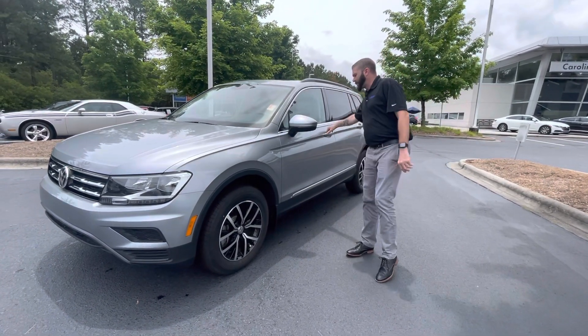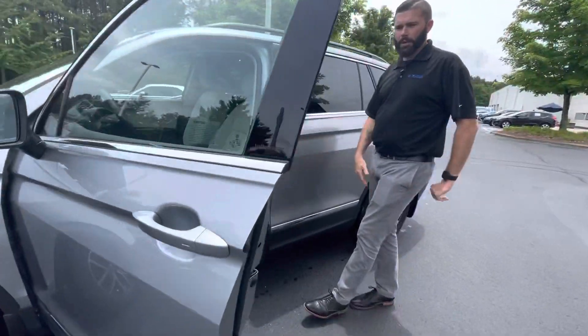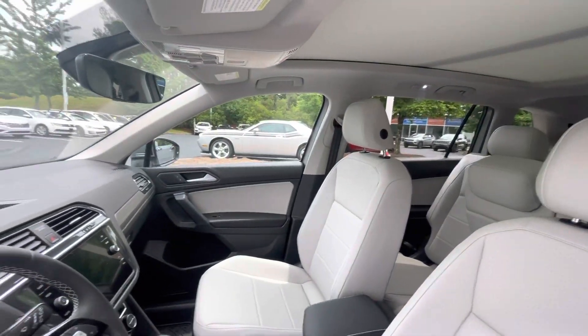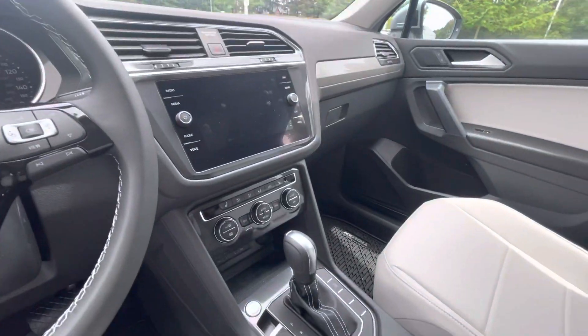This car does have the sunroof. It's an SE, so you are going to have blind spot monitoring, storm gray interior — which looks awesome with this color combination. You are going to have automatic lights, heated seats, wireless Android Auto and Apple CarPlay, and wireless charging.